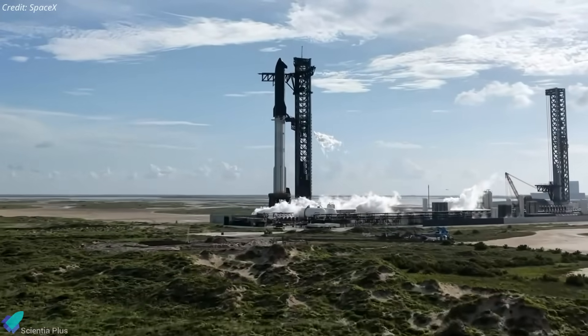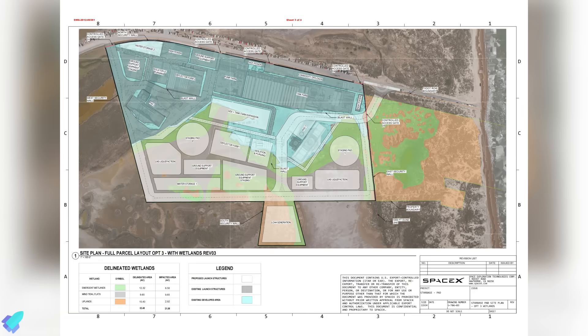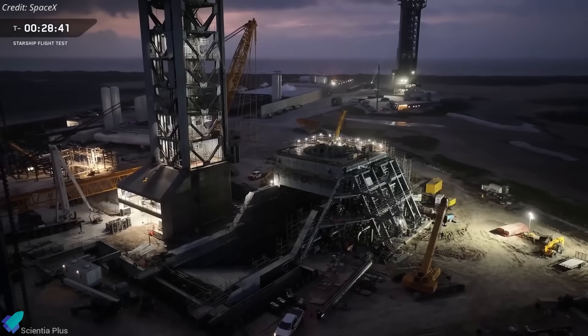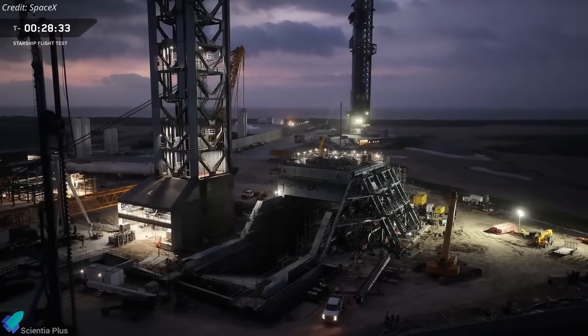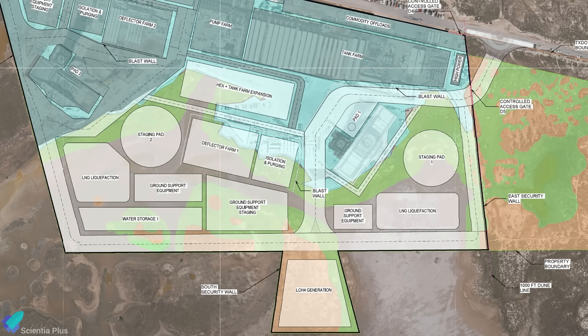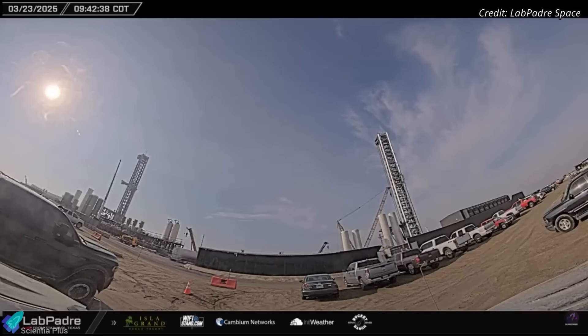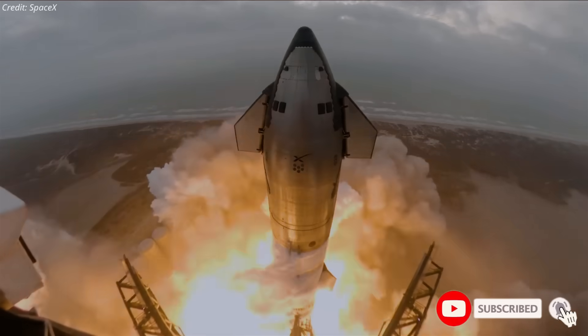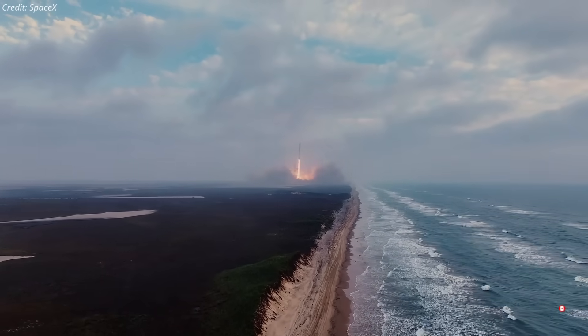Alongside vehicle upgrades, SpaceX is expanding the Starbase launch site. The most striking modification is the rebuild of Pad A to match Pad B's robust launch mount and flame trench system, engineered to withstand the mechanical, thermal, and acoustic stresses of Block 3 launches and beyond. The ground support infrastructure is also getting a major overhaul — expanding tank farms for propellant storage, adding a new flame deflector water tank farm for Pad A, and creating additional water storage areas. One of the most significant changes is the addition of on-site liquid methane and nitrogen production facilities, which will reduce dependence on tanker deliveries and streamline launch cadence.